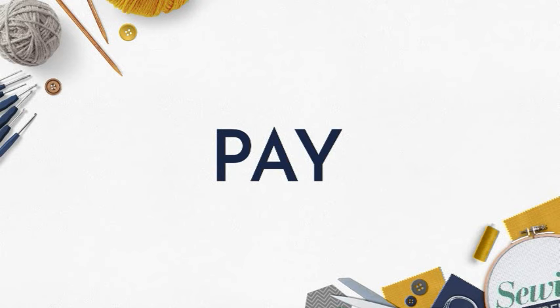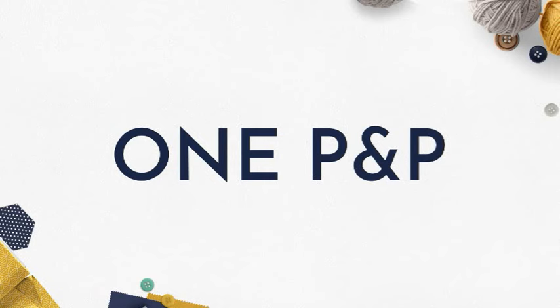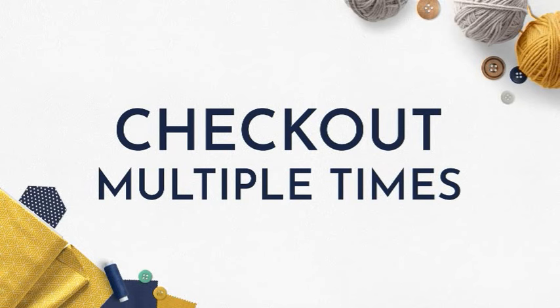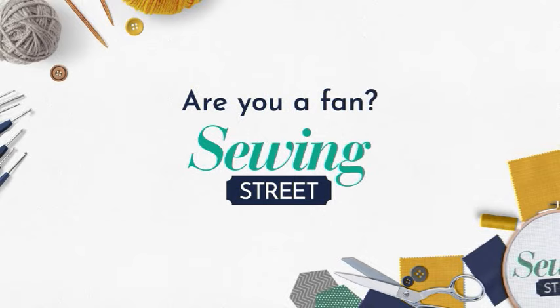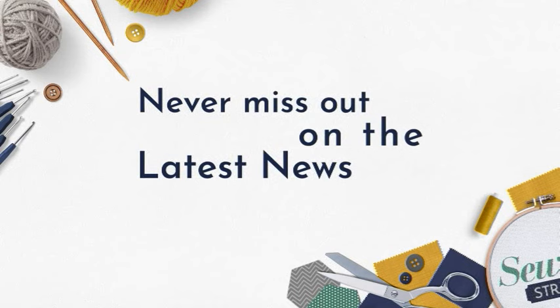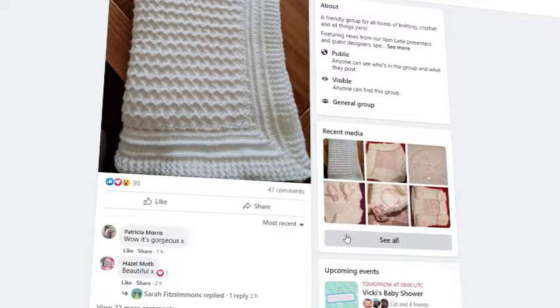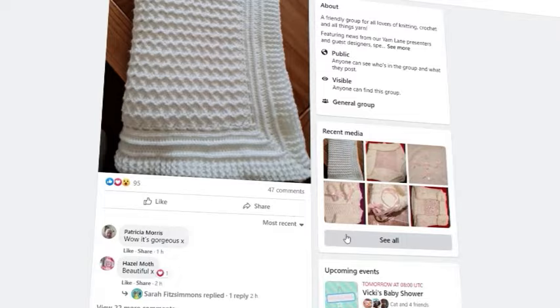If you're a Sewing Street customer, no matter how many times you check out in one day, you will only pay one postage and packaging. Are you a fan of Sewing Street? Join our growing Facebook fans page — search 'Sewing Street Fans' on Facebook, click join group, share photos of your makes, ask for advice, interact with guest designers, and be part of the ever-growing sewing community. See you there!